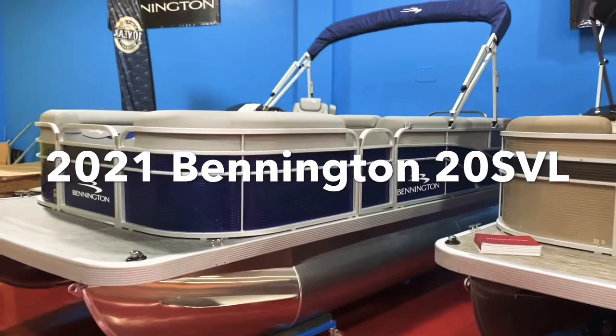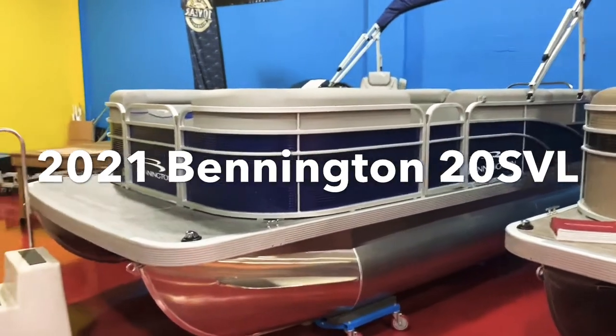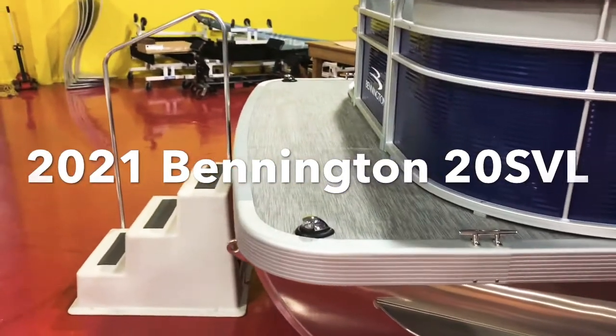Another Bennington to show you today. This is a Monaco Blue 20SL 2021 model, with 25-inch tunes. It's a 20-foot L-shaped seating. You can see the Monaco Blue rail skins there.